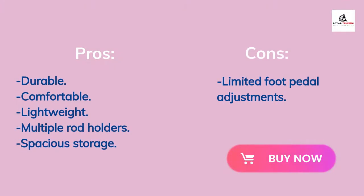Some of the pros of this kayak are: it is durable, comfortable, lightweight, multiple rod holders, and spacious storage. The only cons of this kayak are limited foot pedal adjustments.